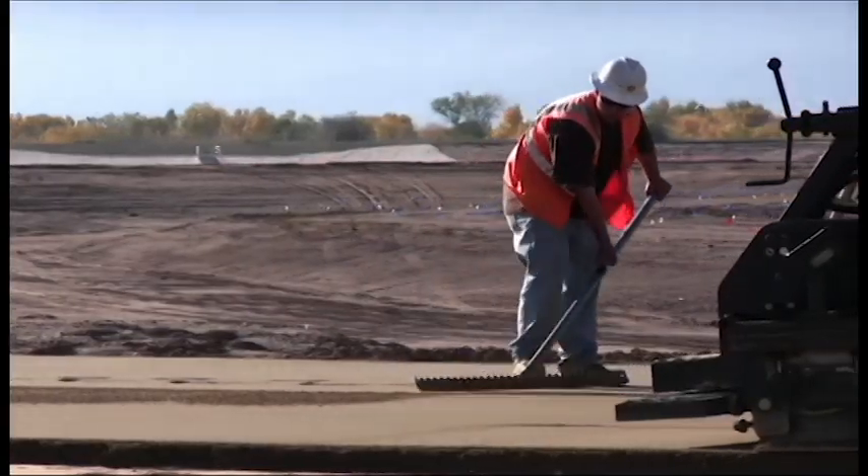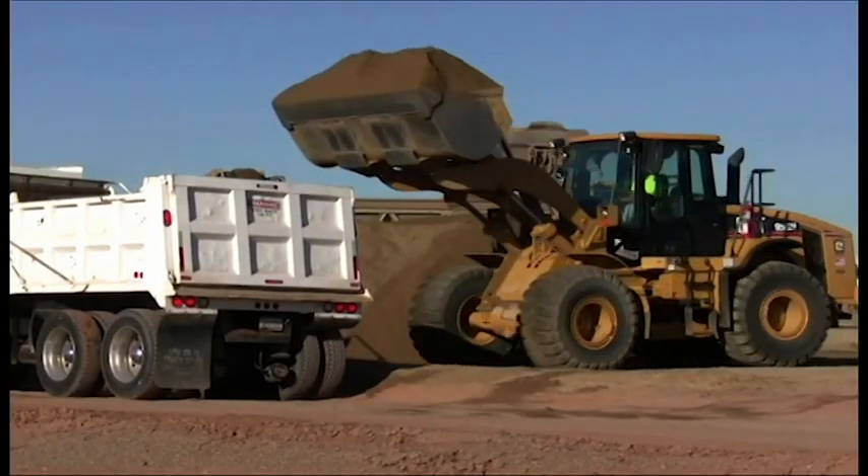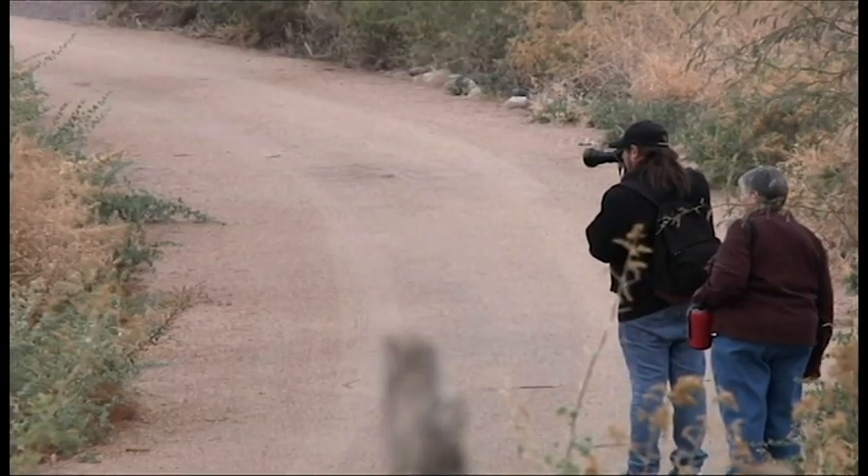The Tres Rios flow regulating wetlands, the largest project of its type in the world, represents a feat of sustainable engineering that will provide environmental restoration and social education for generations to come.